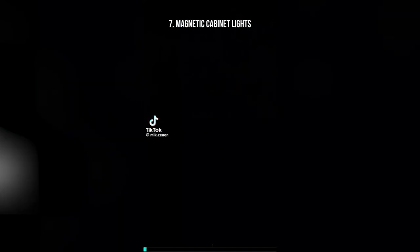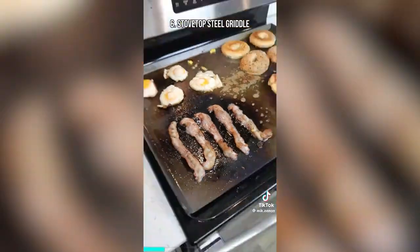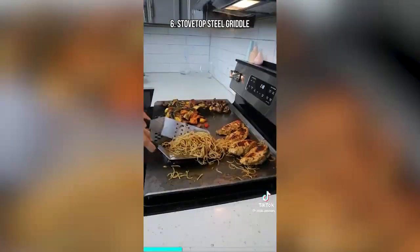Amazon kitchen hacks. These magnetic lights turn on and off when the doors open and close. This massive steel grill covers your entire stovetop and lets you cook up your favorite breakfast foods and dinners without using any pots and pans.